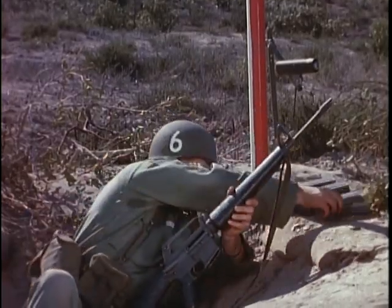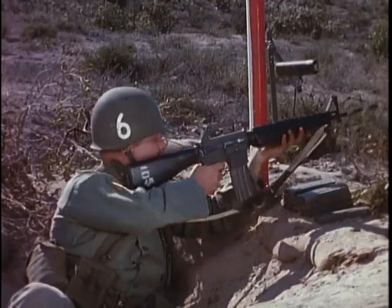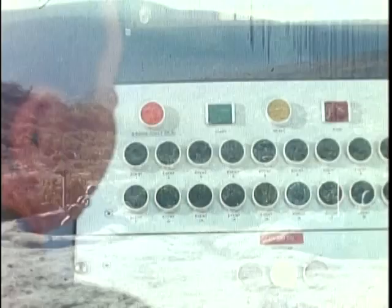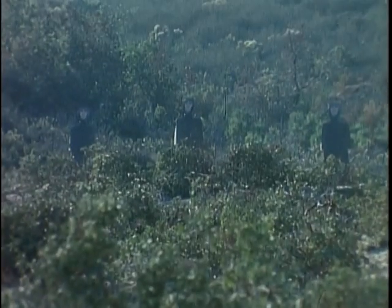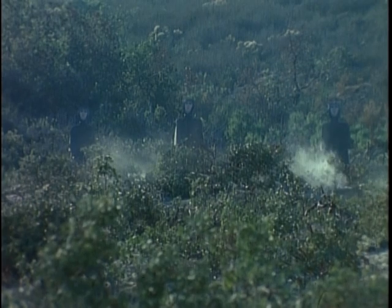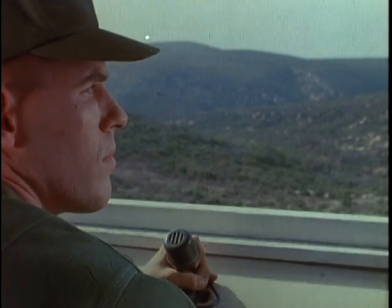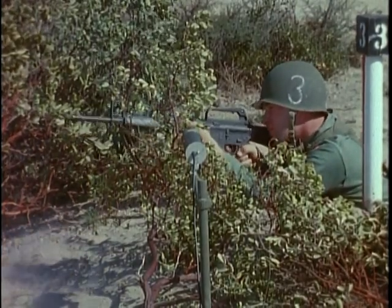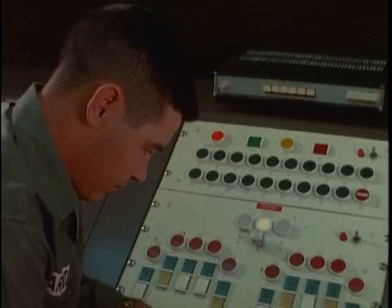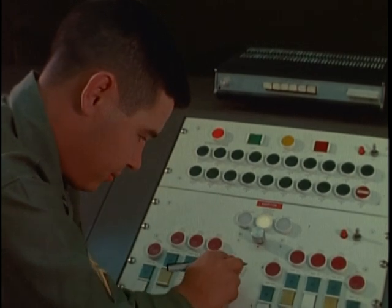A few last-minute preparations and the test run can begin. Commence firing. Moment by moment, each split second of the action on the range is monitored and recorded in detail.